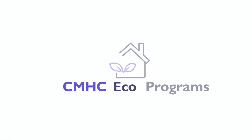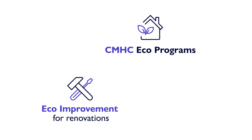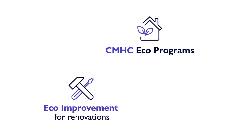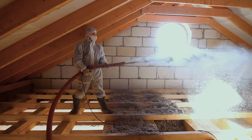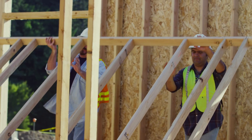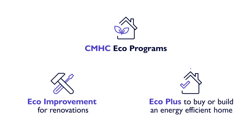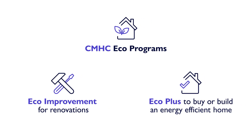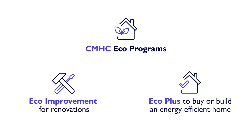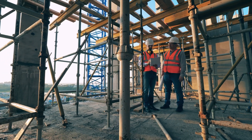There are two streams under the EcoProgram. The first is the CMHC EcoImprovement stream, for home buyers interested in acquiring an existing property and making energy-efficient renovations. This program was introduced in September 2023. The second stream is the CMHC EcoPlus, for home buyers interested in building a new home or buying a newly built home that meets energy consumption and greenhouse gas emission targets and standards.